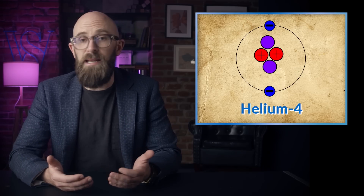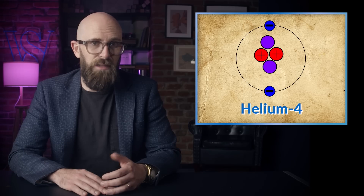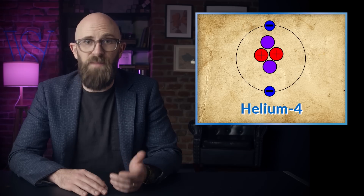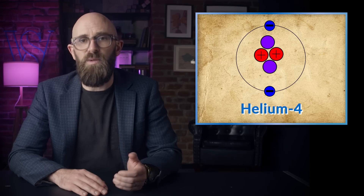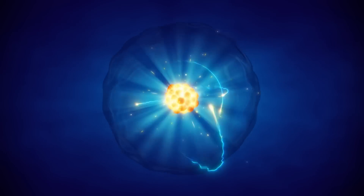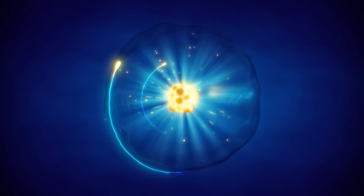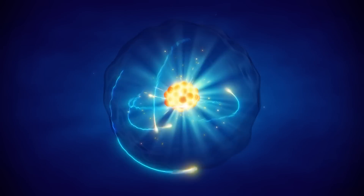Quantum mechanics also explains why some types of helium are easier to turn into superfluids than others. The most common isotope is helium-4, whose nucleus has two protons and two neutrons — this is the type that becomes a superfluid at 2.2 Kelvin. By contrast, the much rarer helium-3, which has one fewer neutron, only becomes a superfluid at millikelvin temperatures — a few thousandths of a degree above absolute zero. The reason has to do with a property of particles called spin, and a law of quantum mechanics called the Pauli exclusion principle. Though often described as a particle's angular momentum, spin is in reality a purely quantum mechanical property with no direct counterpart in classical mechanics.